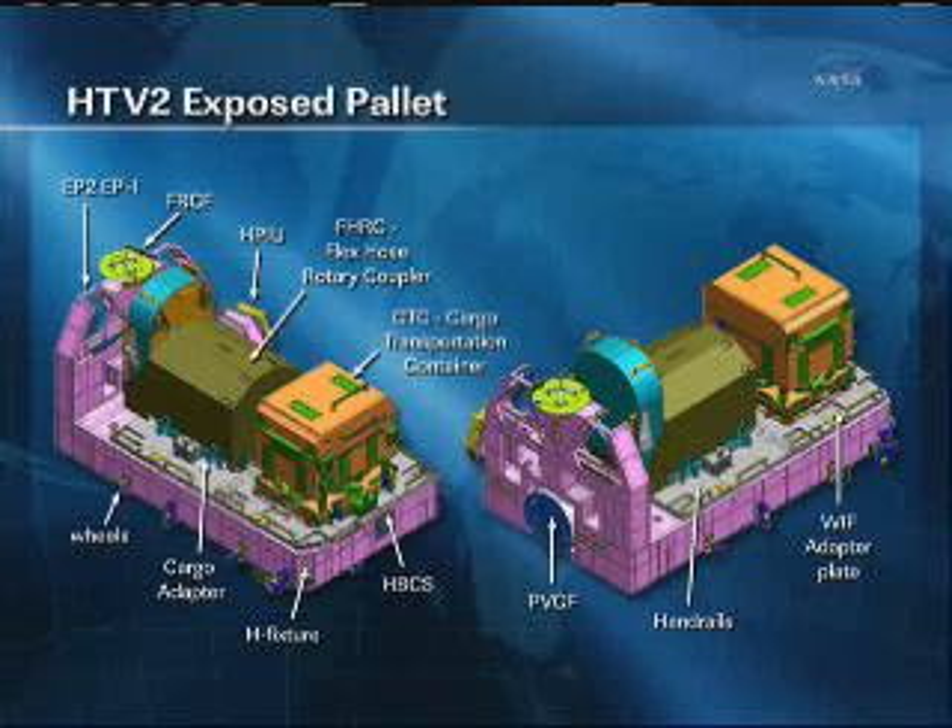The HBCS on the left-hand side is the camera system that will assist ground controllers and the station's crew as its exposed pallet will be put back into the HTV at the end of its useful life. That camera system will allow them to align this exposed pallet as it goes back inside the cargo container.